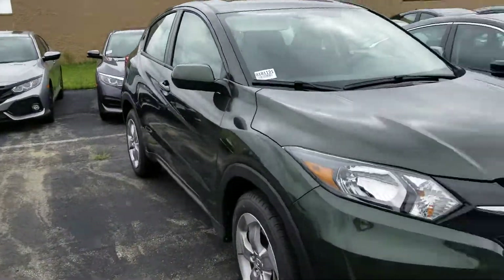Hi Ashley, this is Sue. I'm making a quick video of the 2018 Honda HR-V. Here it is.